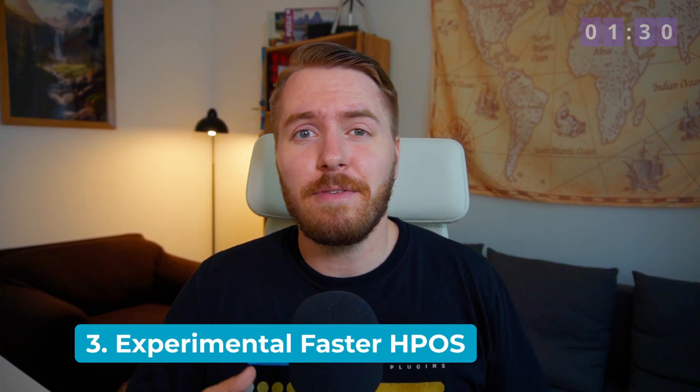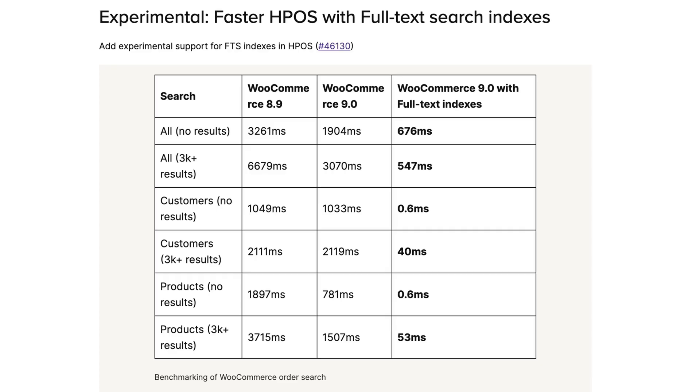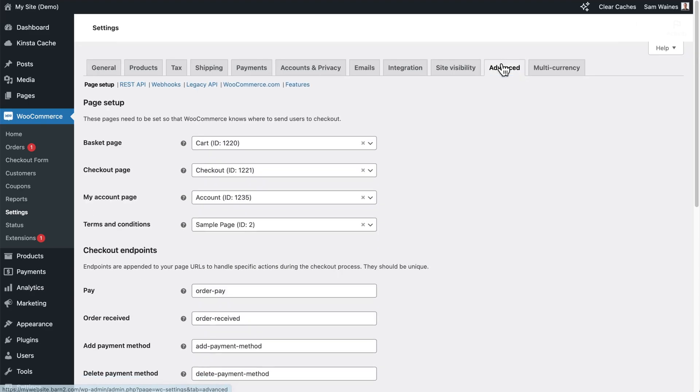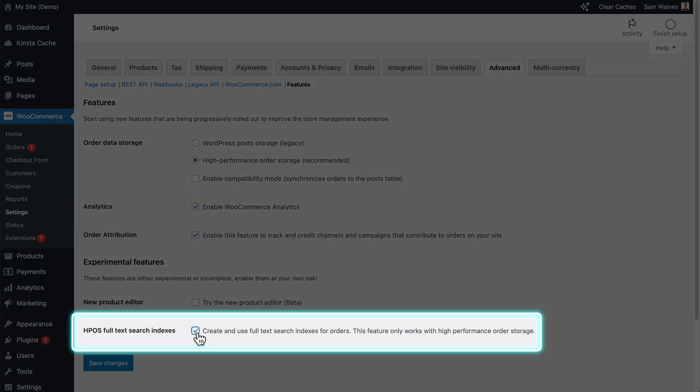Number three, an experimental version of full-text search indexes has been enabled for order addresses and products, leveraging MySQL's advanced indexing techniques to speed up search operations. This is part of the high-performance order storage, or HPOS, initiative. To enable this experimental feature, navigate to WooCommerce, go to Settings, Advanced, and Features, and then activate the HPOS full-text search indexes option.